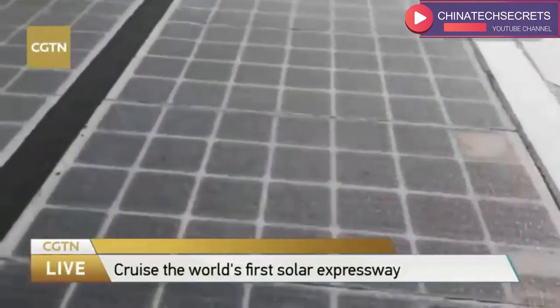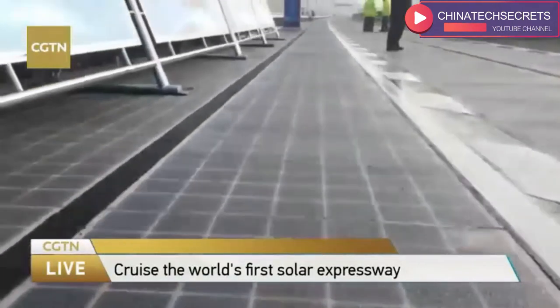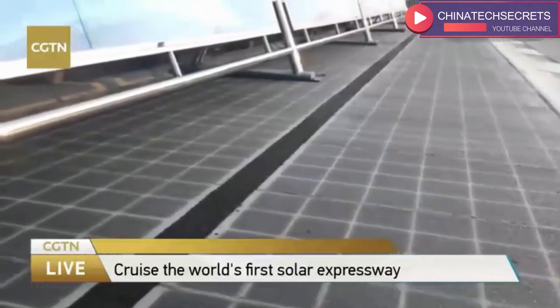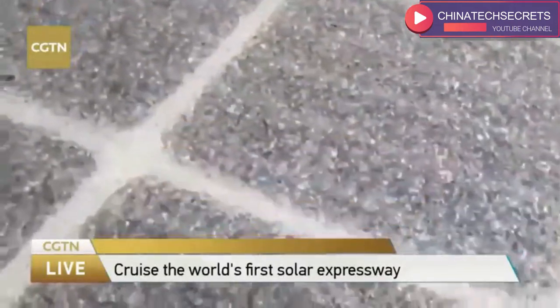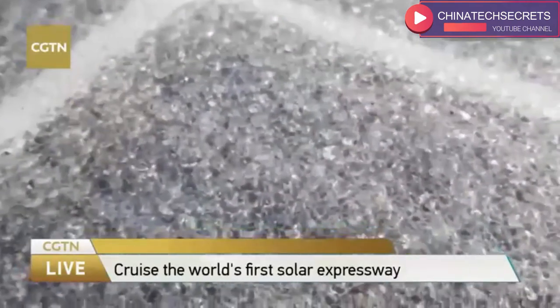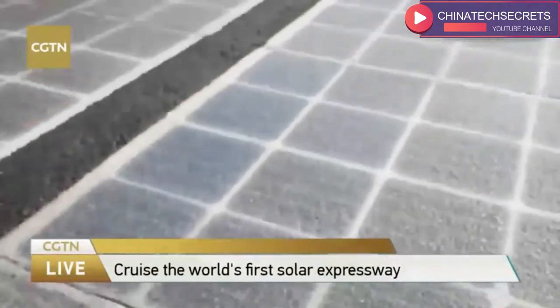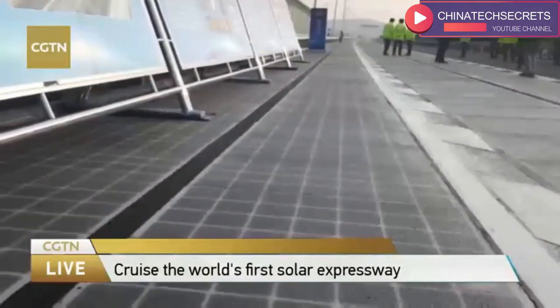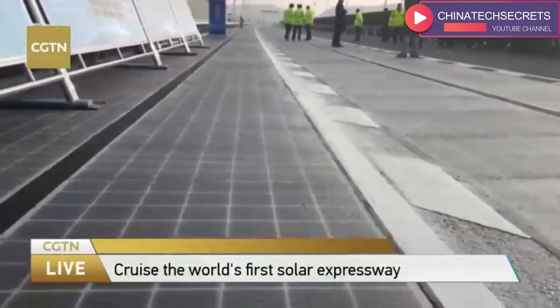Our audience may be curious about the road structure. Where we are is at the emergency lane of the expressway — it's about three meters wide. The PV expressway is not only about PV electric generation components; it's not just a PV panel. Actually, it's constructed from a road base combined with PV electric generation.